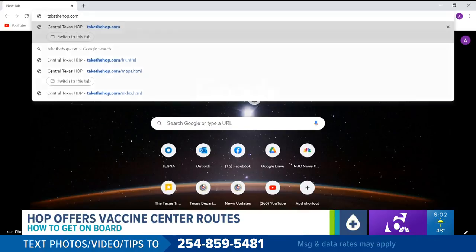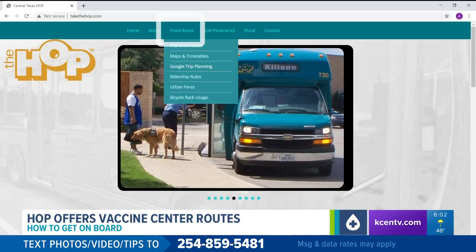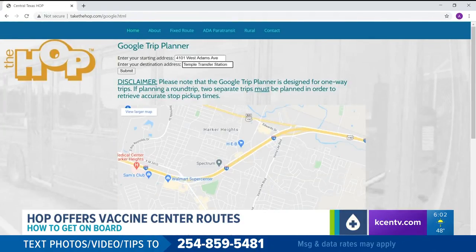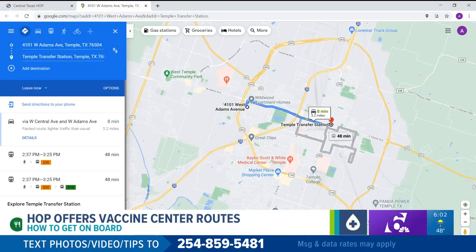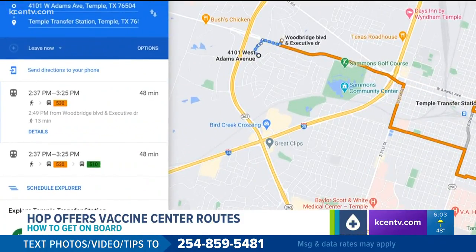It looks very similar to Google directions and you can plug in exactly where you're coming from and which location you're going to. Start by going to takethehop.com, then go to fixed route and Google trip planning. Put in your address and then type in the feeder site location — Temple transfer station, for example. Finally, on the map screen, hit the bus icon. Google will then show you the bus routes you will need to take to get to the feeder location.